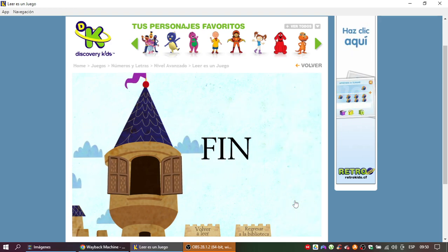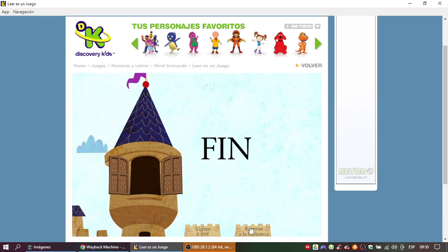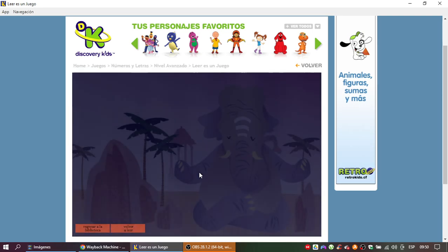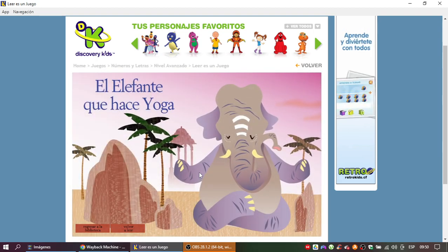¡Muy bien! ¿Te gustó el cuento? ¿Quieres volver a leer este cuento? ¡Sí! ¡Vamos a leer el elefante que hace yoga!